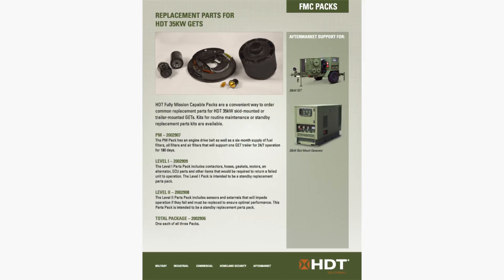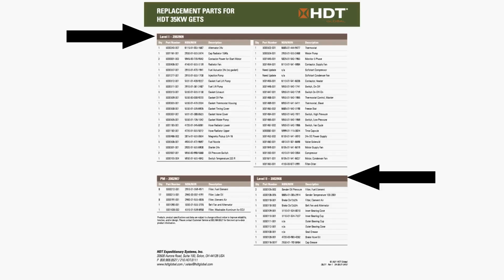By the way, did you know that you can get mission critical parts in our FMC packs? This will get you out of trouble should you need a part in the field. We have Level 1 and Level 2 FMC packs that contain the parts you need.